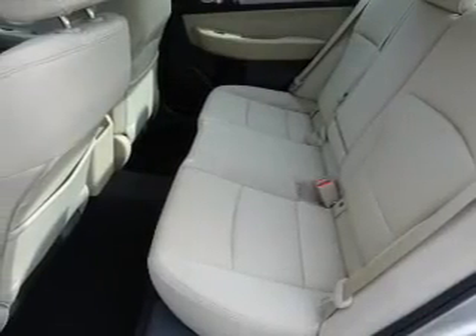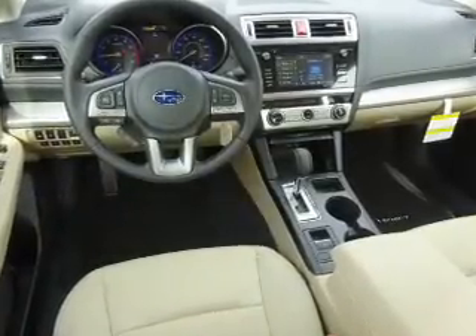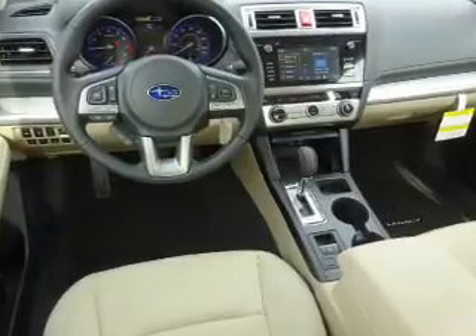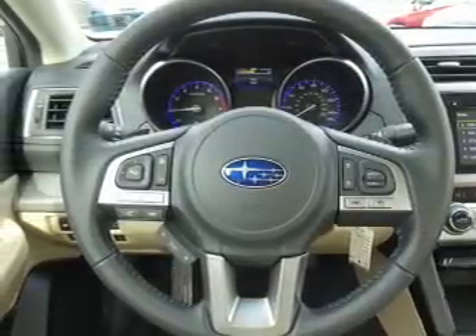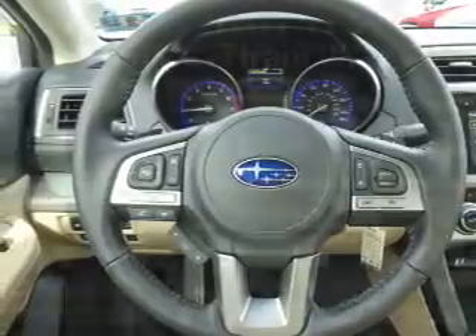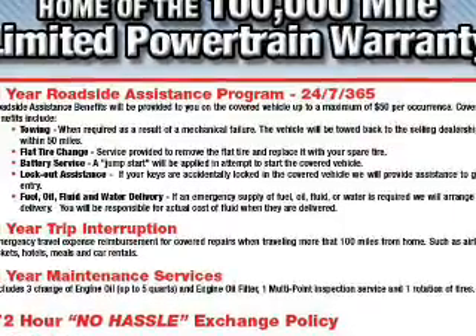Inside you'll find heated seats, Bluetooth connectivity, digital radio, Sirius XM satellite radio, auxiliary input, steering wheel controls, a premium sound system, dual temperature controls, automatic climate controls, and a backup camera. Great quality at a great price — call or click to contact us today.